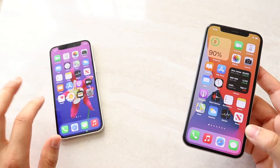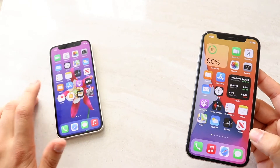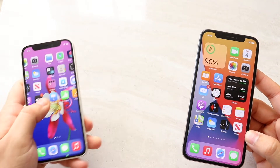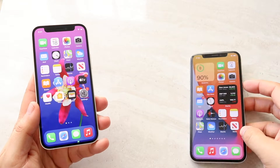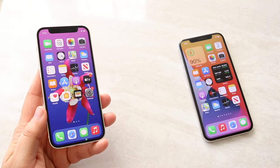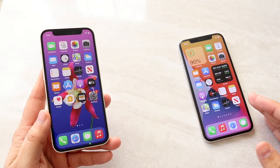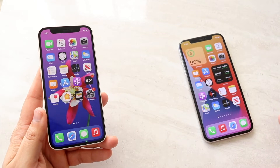This phone still completely holds up in my opinion. If I had the iPhone 10, I would still be completely using it. The 12 mini is the better phone, as expected — it's going to do more for you. The software update lifecycle is going to be much longer on the iPhone 12 mini. If you pick up the iPhone 10 today, in a couple years you'll have to update or you'll be outdated.